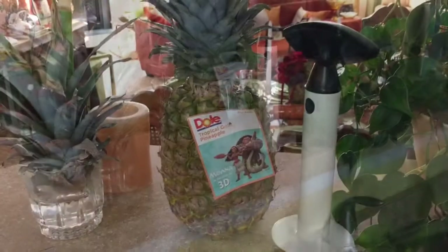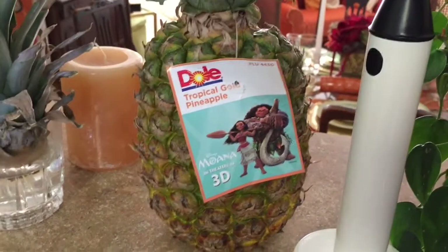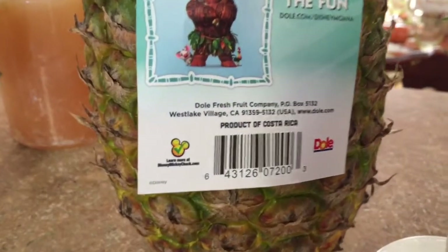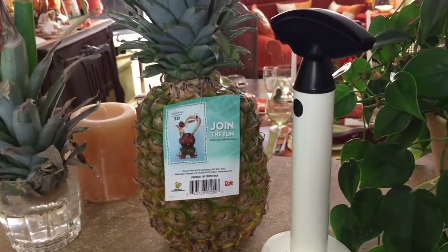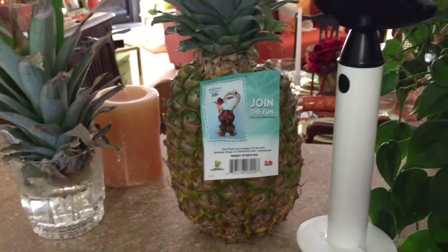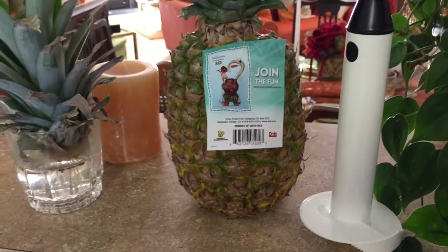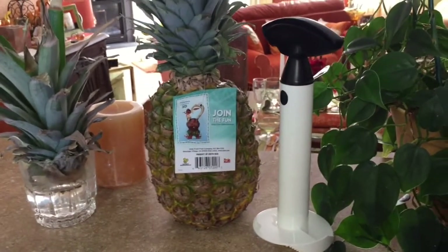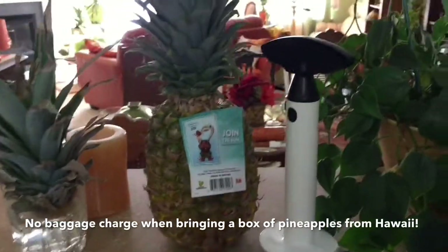First, let me explain where our pineapples come from. If you look at the pineapple we purchased from Harris Teeter grocery store, you'll notice it's a Dole pineapple. If you flip the label over, you'll see this pineapple is a product of Costa Rica. The majority of our pineapples don't come from Hawaii — they come from Costa Rica. But if you ever travel to Hawaii, you can buy a box of pineapples and bring them back on the airplane with no shipping charge — it's part of what's known as the Aloha Spirit.